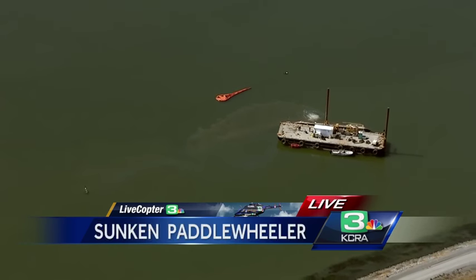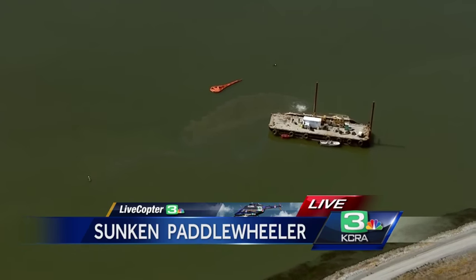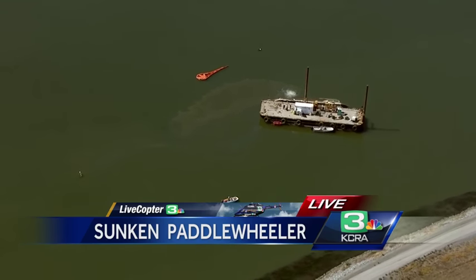So they're going to have to work fast to make sure that this gets contained and doesn't make this spill any worse than it already is.